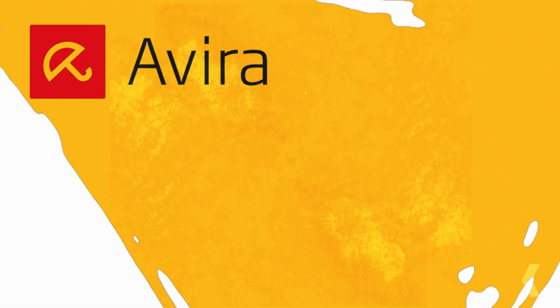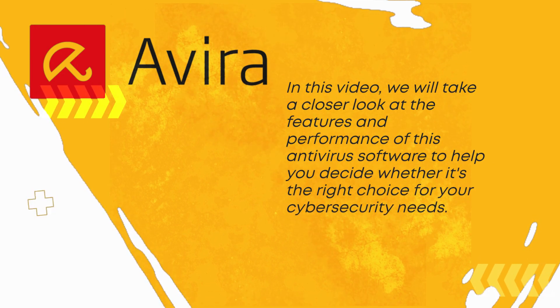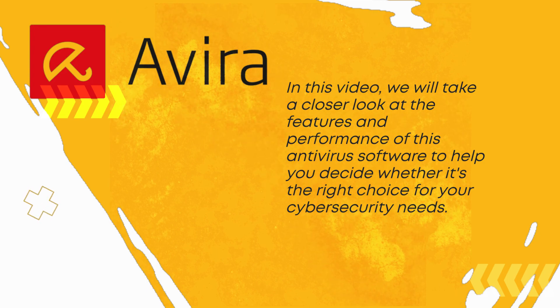Welcome to our review of Avira Antivirus Pro. In this video, we will take a closer look at the features and performance of this antivirus software to help you decide whether it's the right choice for your cybersecurity needs.